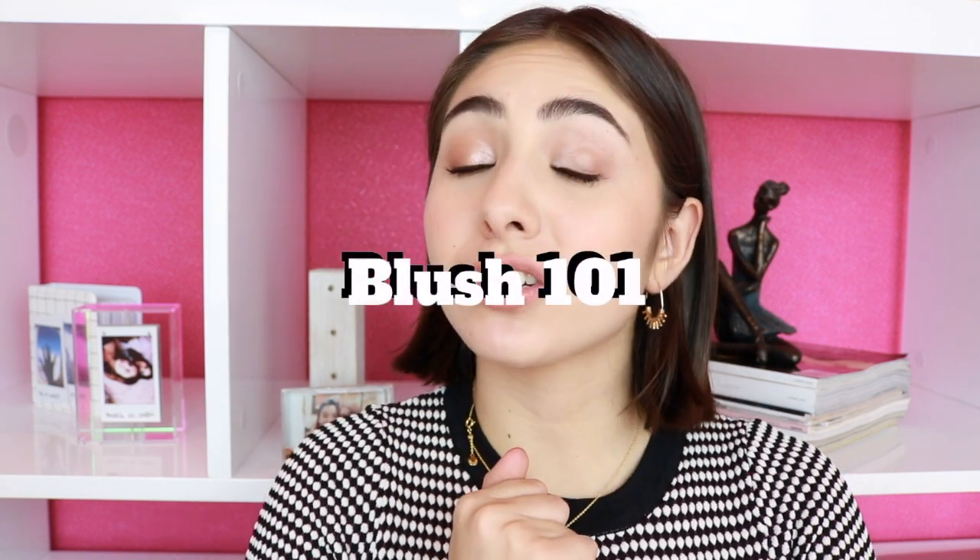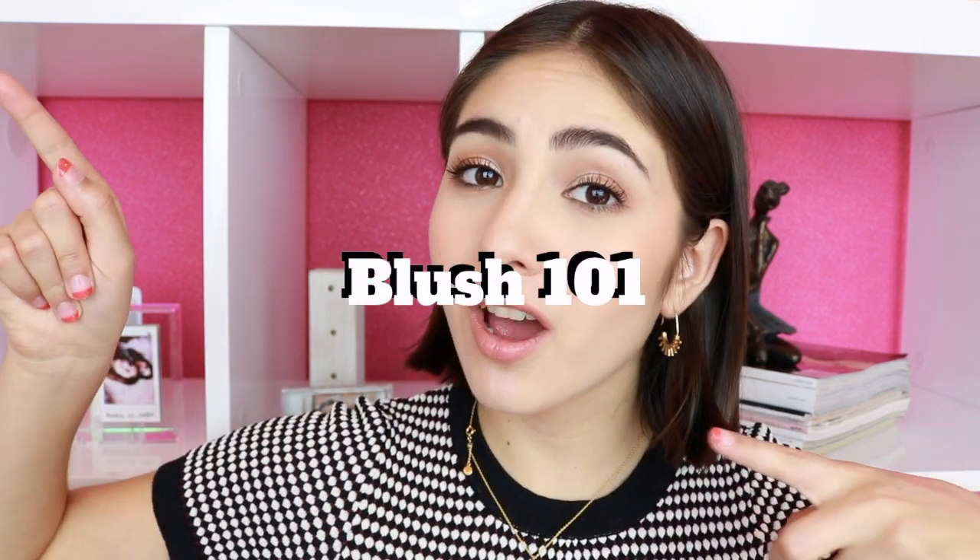I'm going to be talking to you about blush: how to apply it, how to choose blush, and different types of tools to apply it with. If you're into blush, you're probably gonna like this video. If you want to learn how to apply blush or you're not a blush lover but want to be, then this video is for you. Make sure to subscribe and let's head straight in because this is kind of a long one.